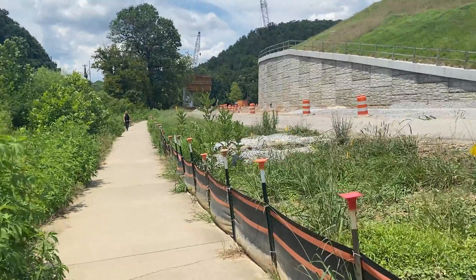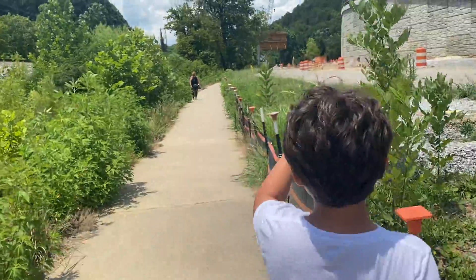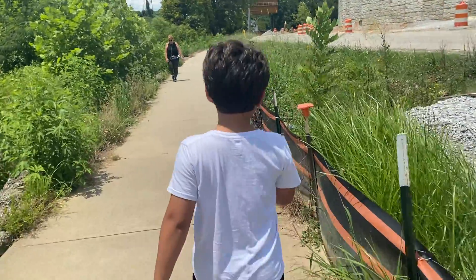Oh dear. Now we're gonna have to go through the tricky part. Keep walking. We gotta go on the mountain over there. This is gonna be a bit tricky. Let's see.